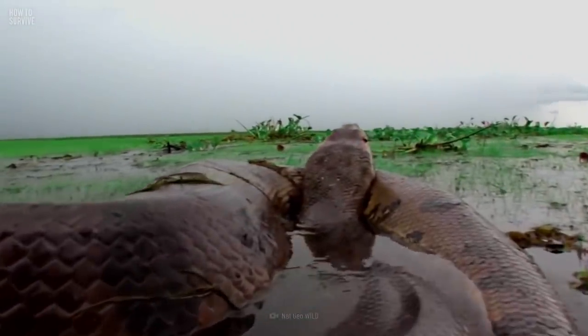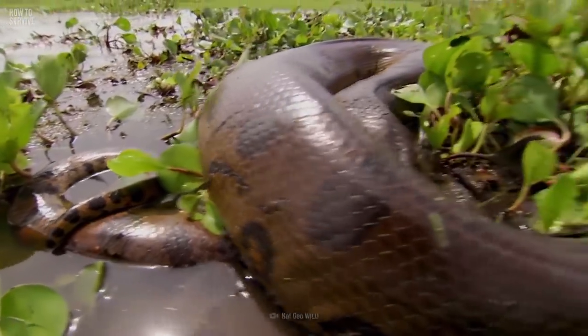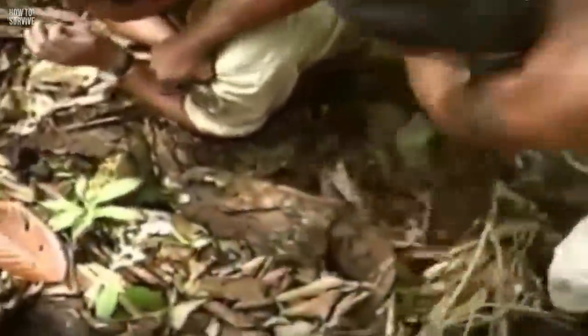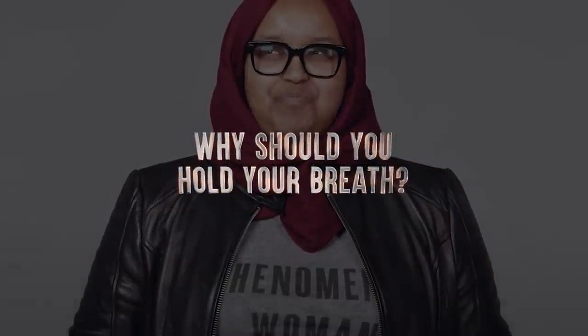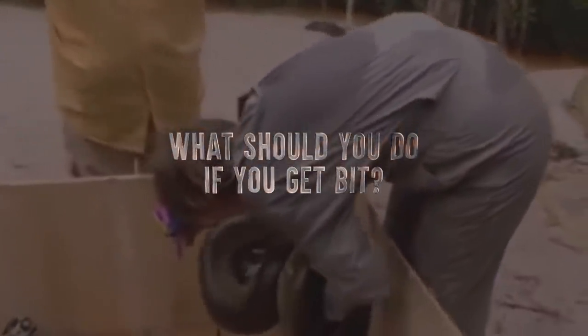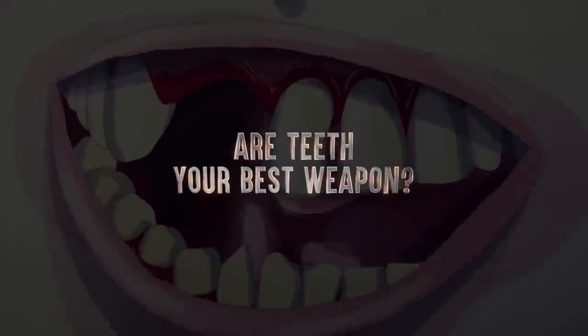These are not small snakes. Green anacondas can grow up to 9 meters in length, and they can weigh as much as 225 kg. Anaconda's prey ranges from 10% of their body weight all the way up to 146%, so humans are fair game. What should you do if you are attacked by this deadly beast? Why is it important to hold your breath? What should you do if you get bit? And how could your teeth become your best defensive weapon?